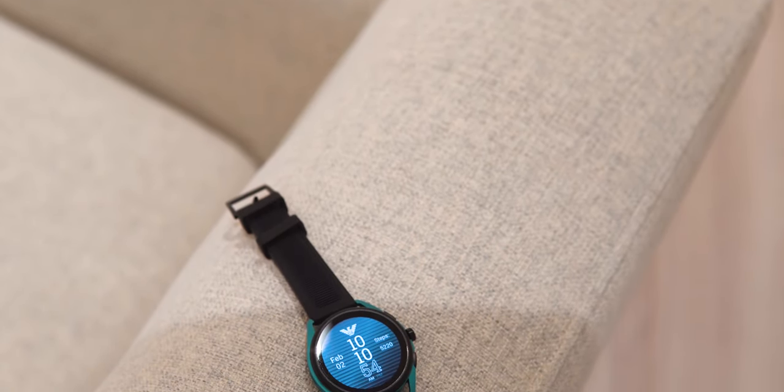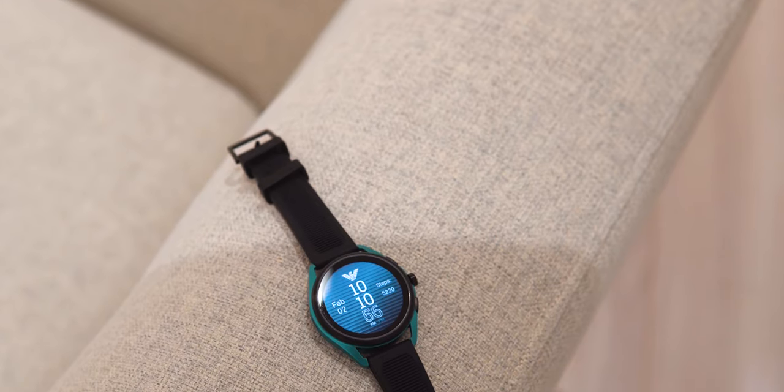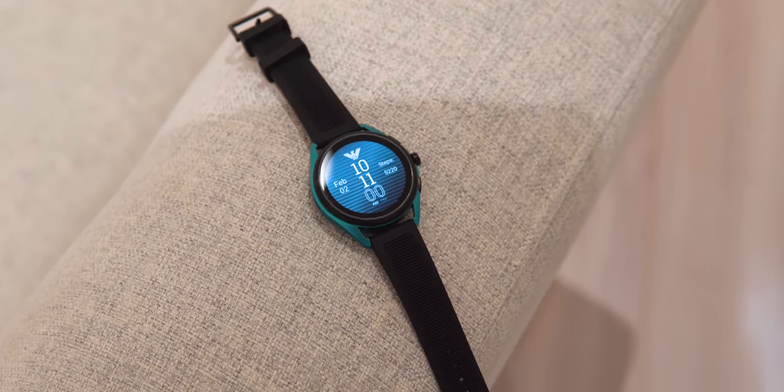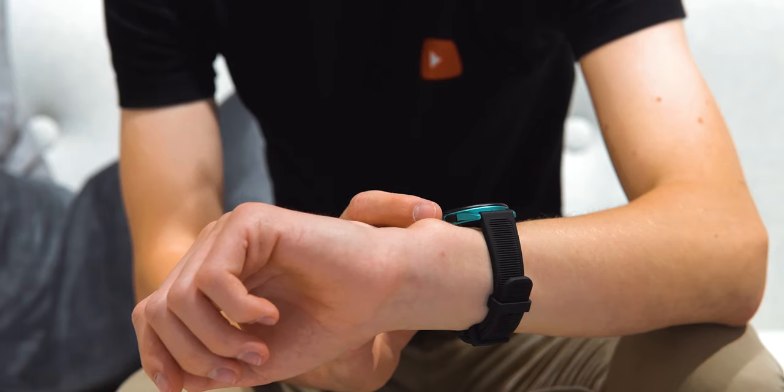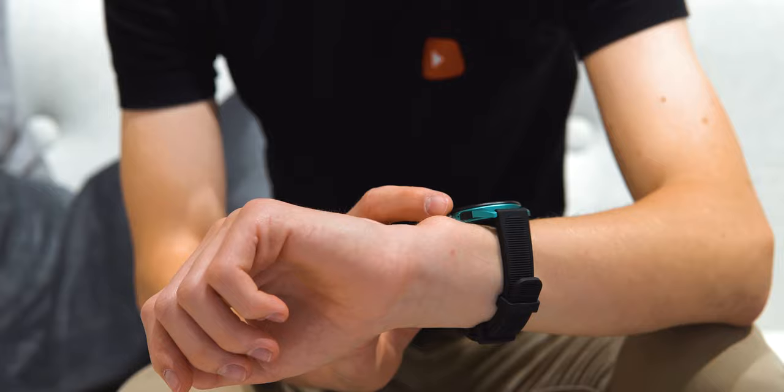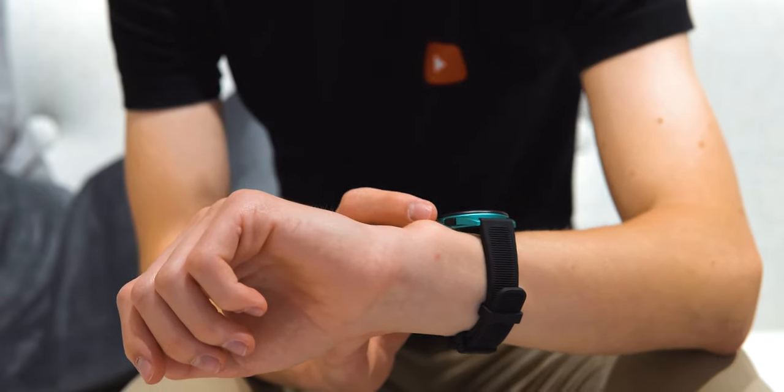The silicone straps of this watch are a bit stiff, though fortunately they can be changed out for anything else. If it weren't for the high 409 euro price tag, I think this would have been kind of a secret tip of Fossil's new lineup, because it looks very different and has the new 5th gen platform.